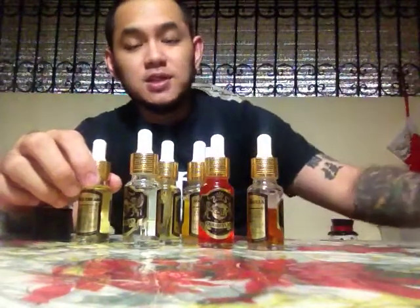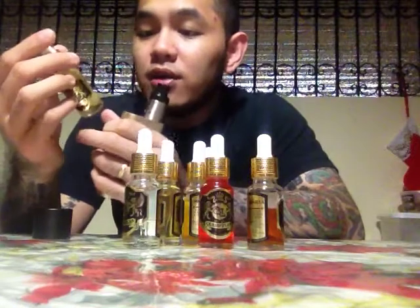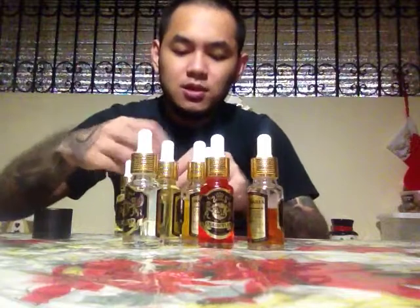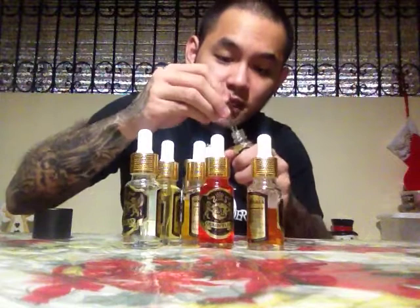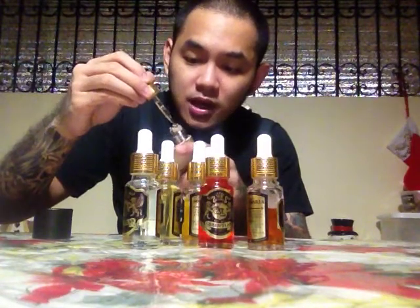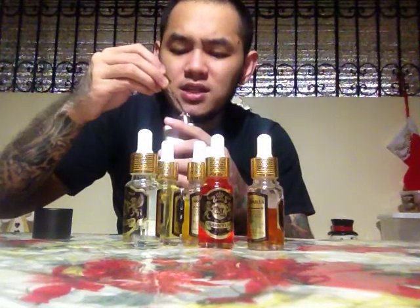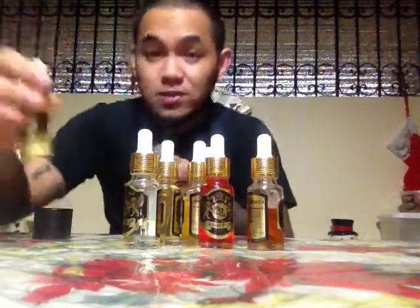We're going to start this off with French Cream. All these liquids are at six milligrams, so I'm just going to soak my cotton wicks up and give it a few hits. Bear in mind this will not be a vapor video, so don't expect me to show off clouds. This is going to be more about what this stuff tastes like — just to give you consumers a bit of an idea of what you're getting into when you purchase a bottle.